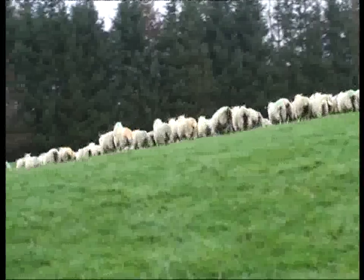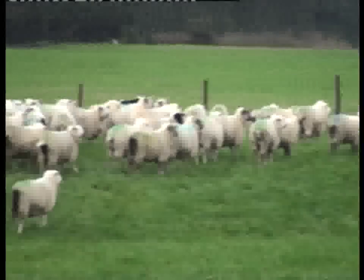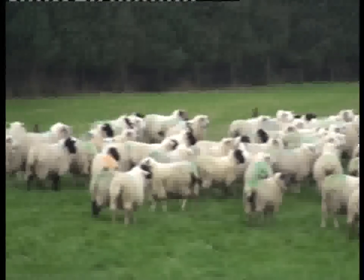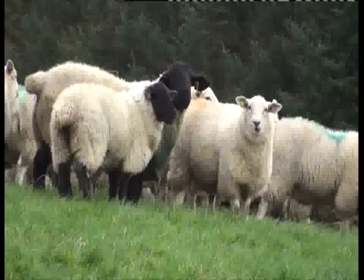The remainder are some Texels, but mostly the Tullow ewe. Those are put to a Suffolk ram as a terminal sire, and they also have a Belclare ram for replacements, and two Charollais rams for the ewe lambs.